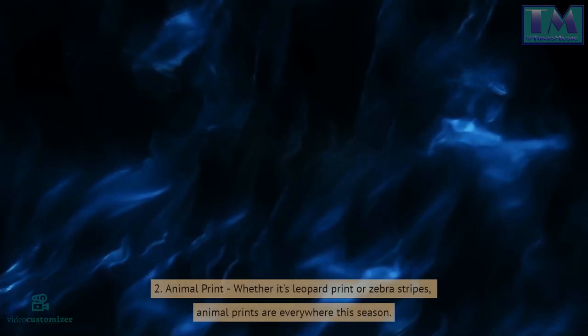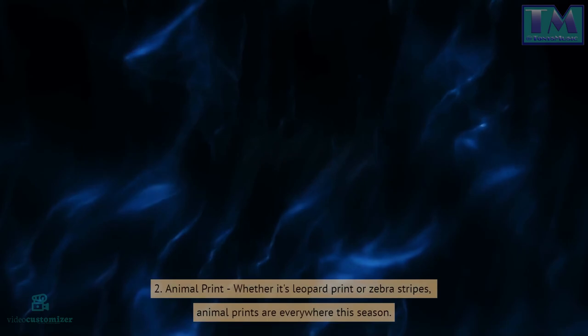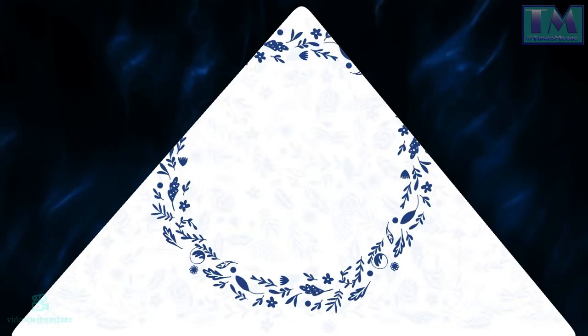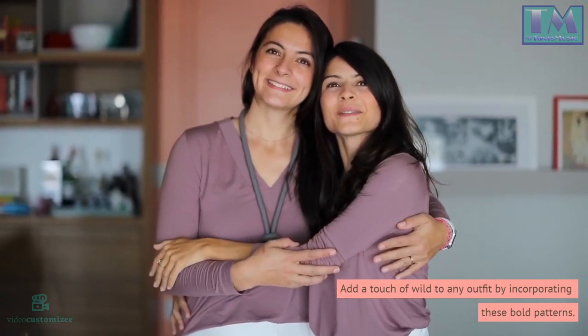2. Animal print. Whether it's leopard print or zebra stripes, animal prints are everywhere this season. Add a touch of wild to any outfit by incorporating these bold patterns.